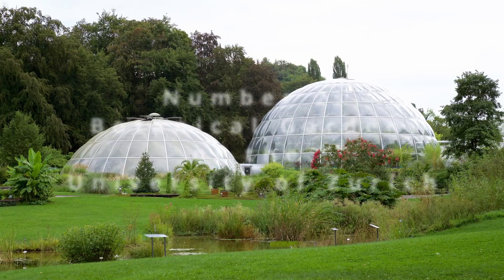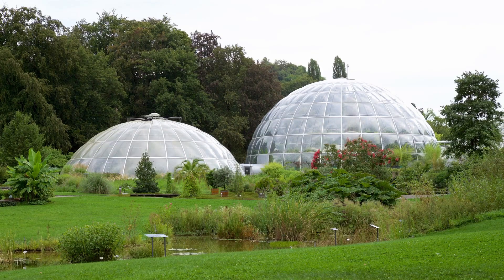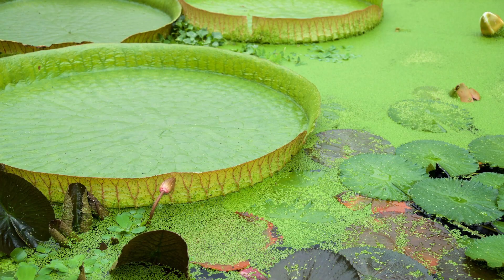At number 2, the Botanical Garden of the University of Zurich presents a verdant world within the city. Home to over 15,000 species of plants and trees, this attraction is a living library of biodiversity. The garden's design, with its thematic areas and greenhouses, offers a visually rich and educational experience, where the harmony of nature's colors and textures provides endless inspiration for those with a penchant for natural beauty.